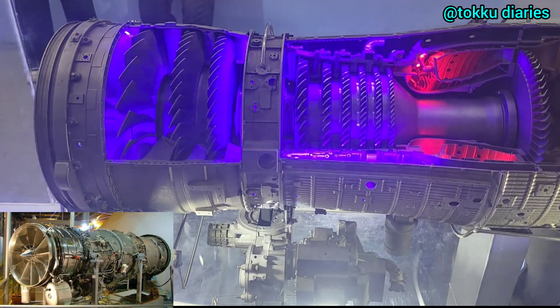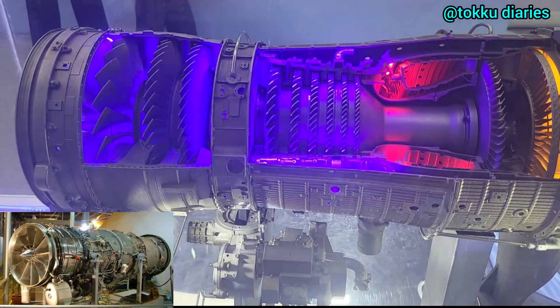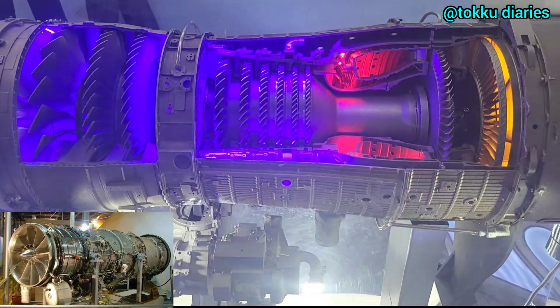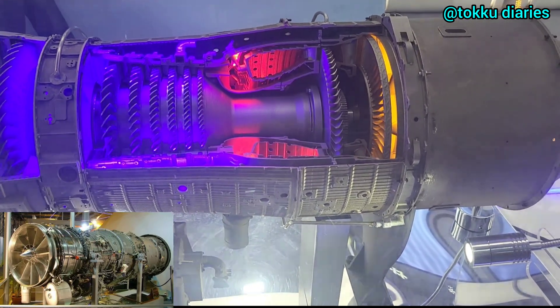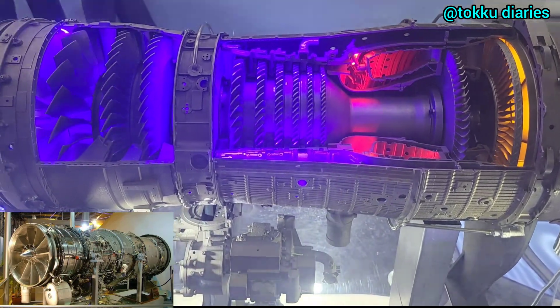The Kaveri project shows India's goal of improving its aerospace industry and military strength. Although this achievement is very important, there are still challenges — the engine needs to prove it can handle long flights and work efficiently.